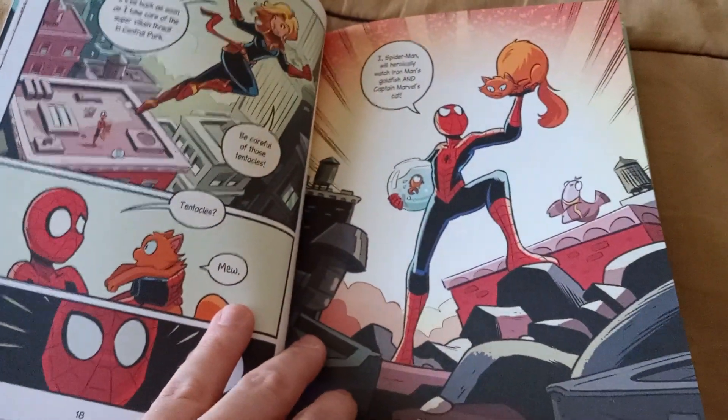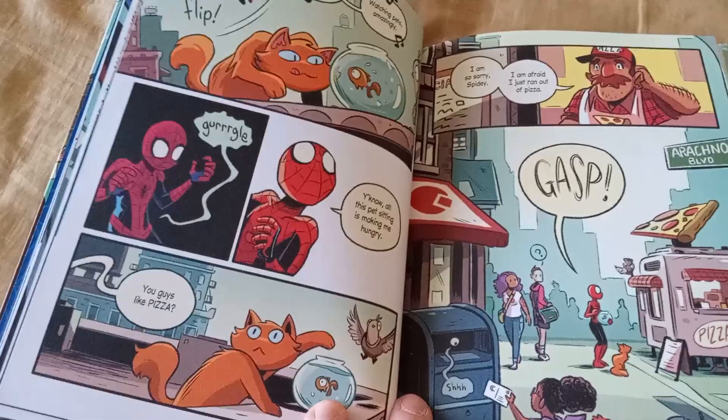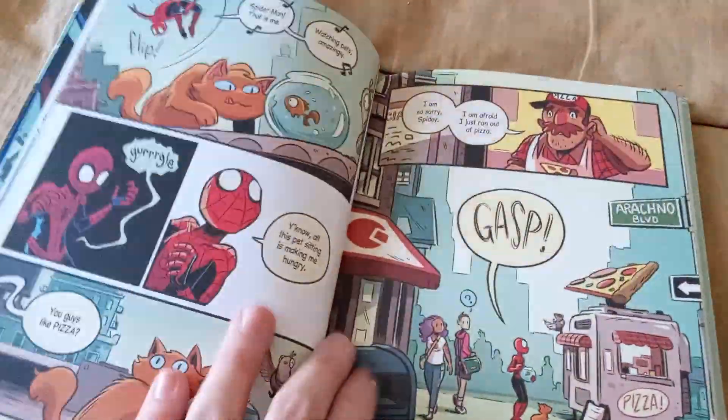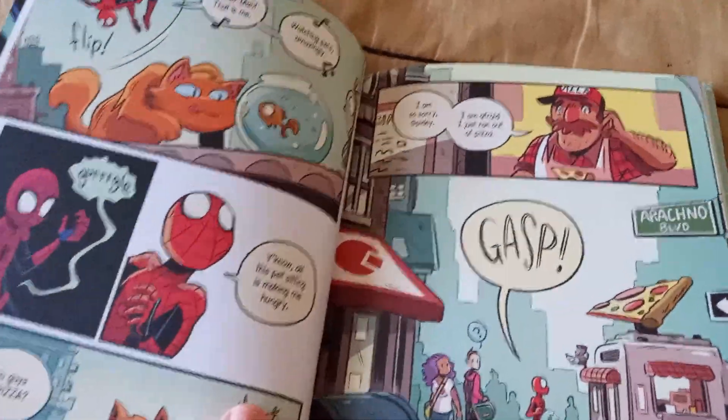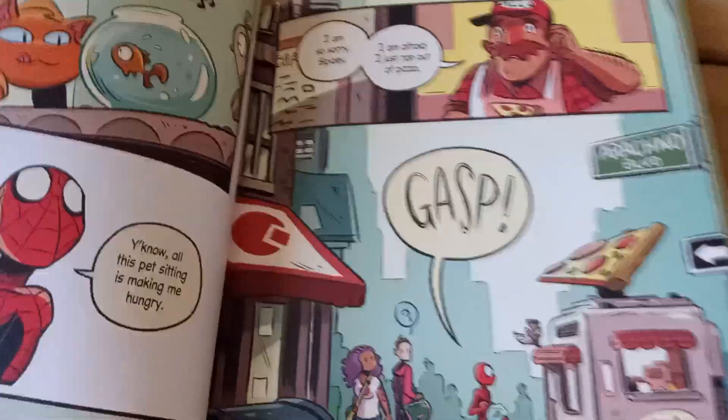So Spider-Man decides he's going out — going to get some pizza. He stops at his usual pizza shop, but unfortunately the guy tells him he's all out of pizza. Everybody calm down — we've got to call the authorities on this. We can't exactly leave this up for debate. The man has run out of pizza. New York has run out of pizza.